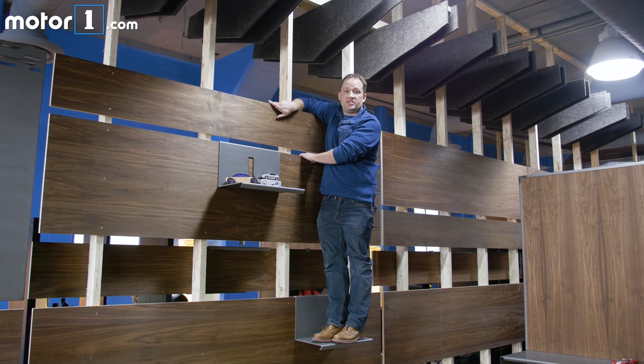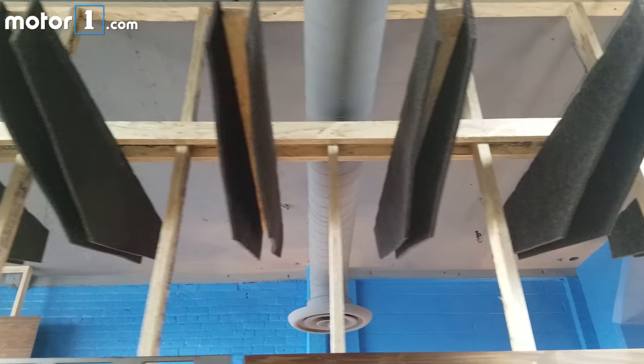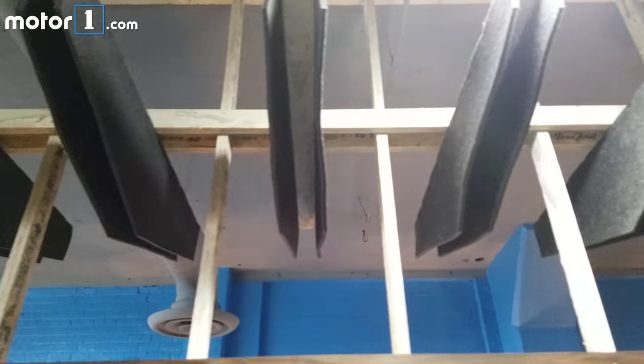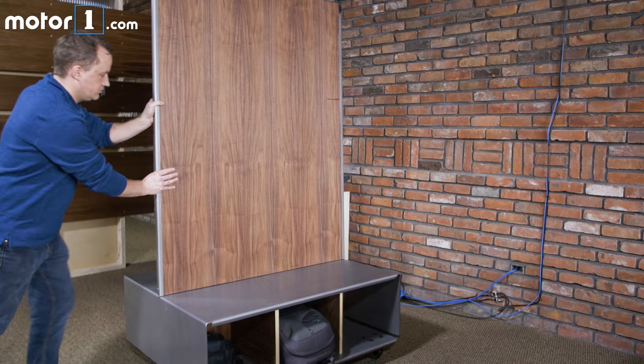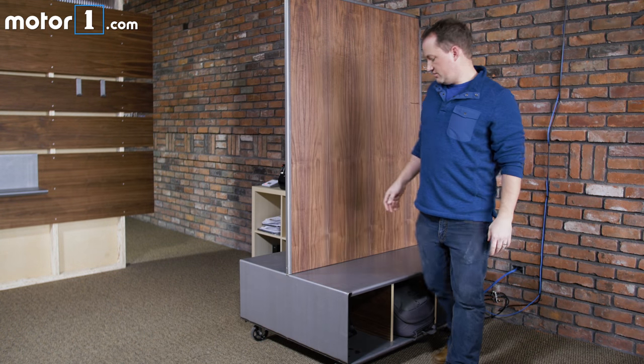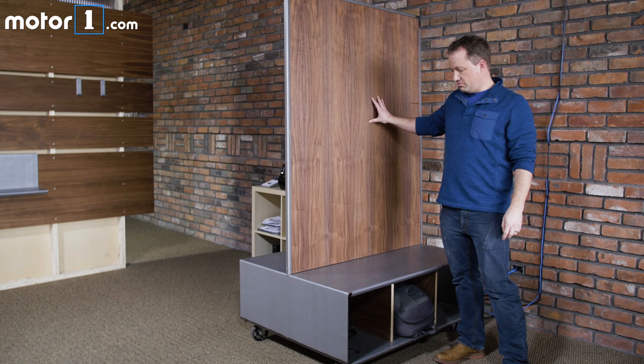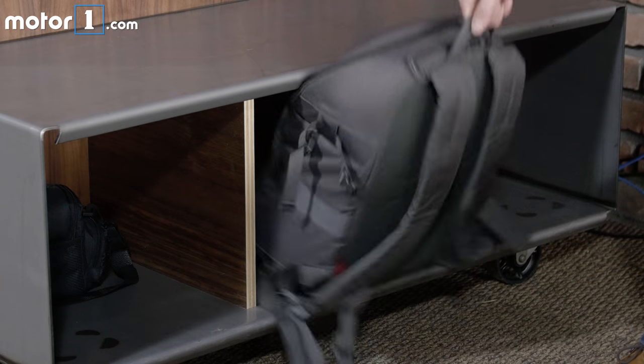One of the issues with the space was the acoustics, so we integrated half-inch acoustic felt right into the wall. We needed to create flexible spaces for Motor1.com, so we built these dividers from plywood and steel, and we built cubbies underneath from here.